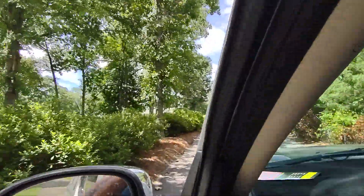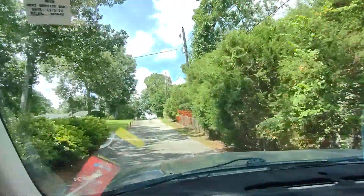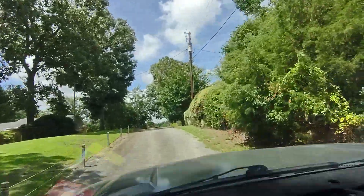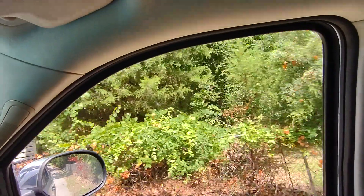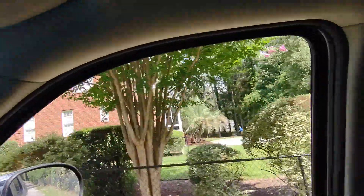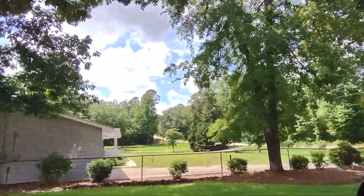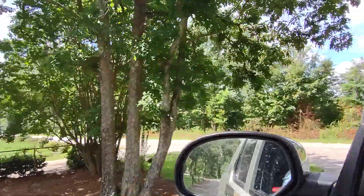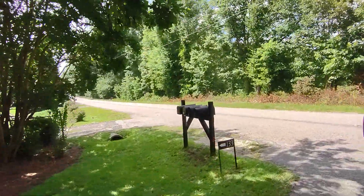Then it gets a little bit wider to a two-lane — or one-and-a-half lane. You've got some neighbors to the right and neighbors to the left. And then your mailbox is up here right there.